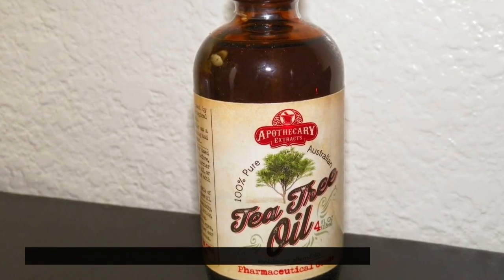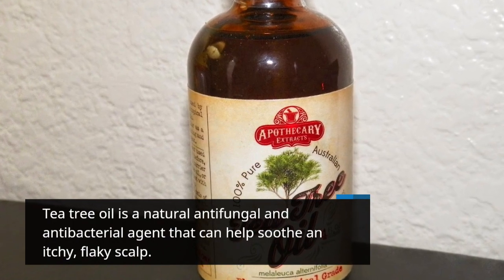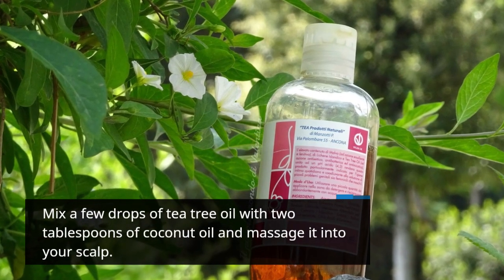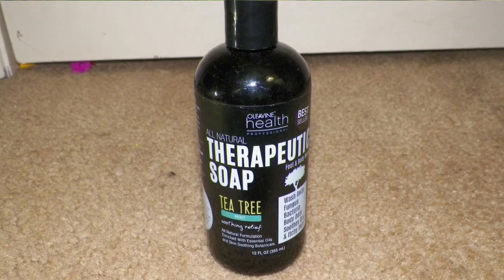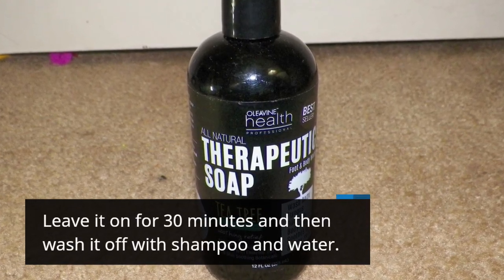Tea tree oil is a natural antifungal and antibacterial agent that can help soothe an itchy, flaky scalp. Mix a few drops of tea tree oil with 2 tablespoons of coconut oil and massage it into your scalp. Leave it on for 30 minutes and then wash it off with shampoo and water.